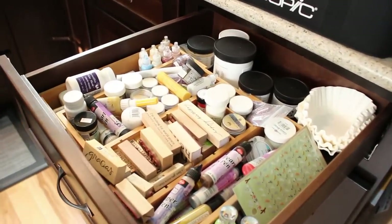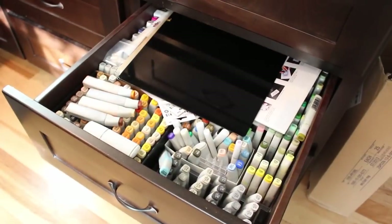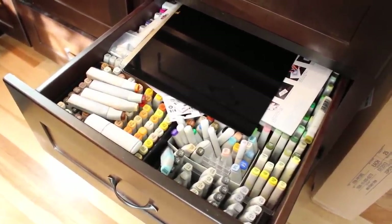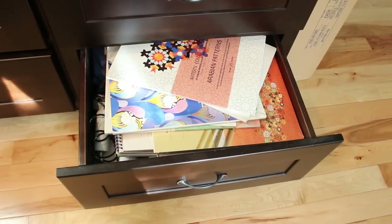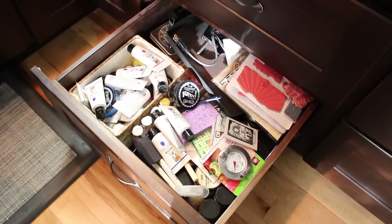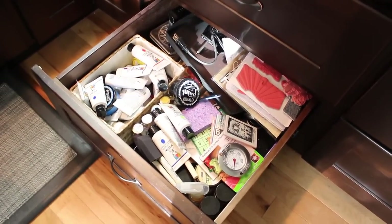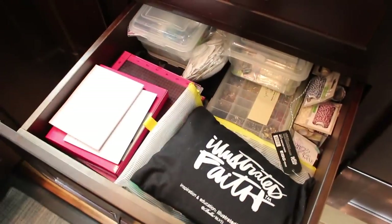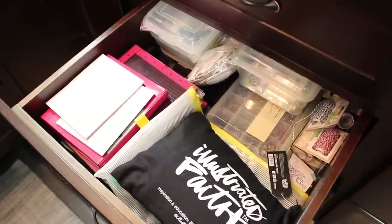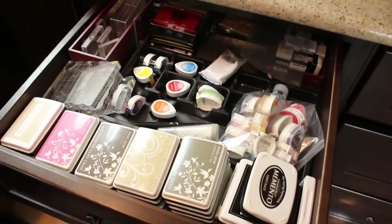One drawer is random stuff — all different kinds of things. This one is all Copic-related except for a craft mat I use. There are coloring books and airbrush stuff in the bottom. Acrylic paints and mixed media stuff are in the bottom of the next set of drawers. This one is Misty's Bible journaling and embellishments, and then in the top are inks of all sorts, stamping blocks, and that sort of thing.